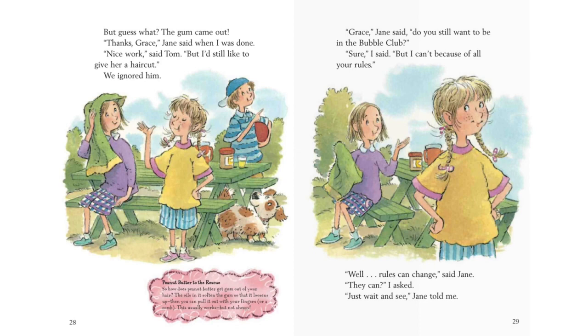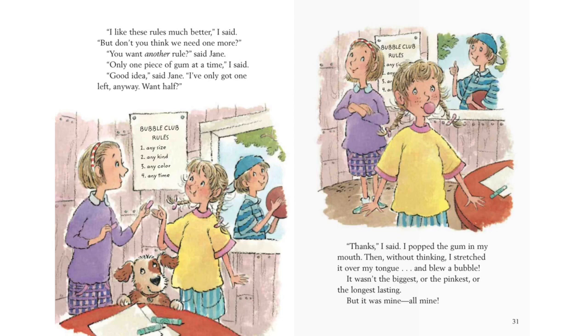Grace, Jane said. Do you still want to be in the bubble club? Sure, I said. But I can't because of all your rules. Well, rules can change, said Jane. They can? I asked. Just wait and see, Jane told me. I like these rules much better, I said. But don't you think we need one more? You want another rule? said Jane. Only one piece of gum at a time, I said. Good idea, said Jane. I've only got one left anyways. Want half? Thanks, I said. I popped the gum in my mouth. Then without thinking, I stretched it over my tongue and blew a bubble. It wasn't the biggest or pinkest or the longest lasting, but it was mine. All mine. The end.